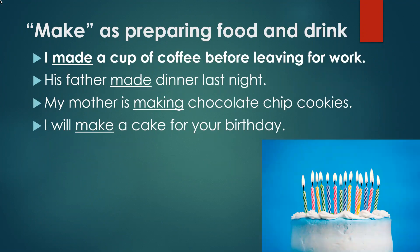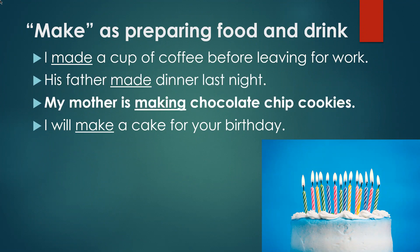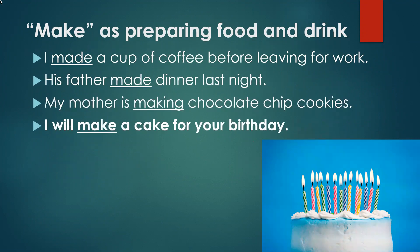'Make' is also often used when you prepare food and drink. For example: I made a cup of coffee before leaving for work. His father made dinner last night. My mother is making chocolate chip cookies. I will make a cake for your birthday.